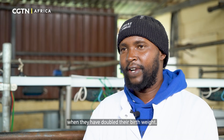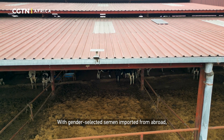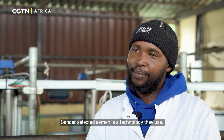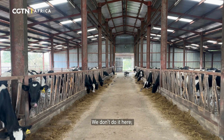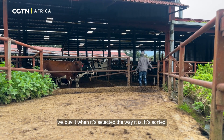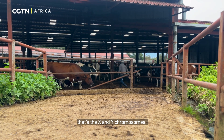With gender-selected semen imported from abroad, the farm can ensure a steady stream of female calves. Gender-selected semen is a technology they use. We don't do it here — we buy it already selected. It's sorted; they sort the chromosomes at the X and Y chromosome level.